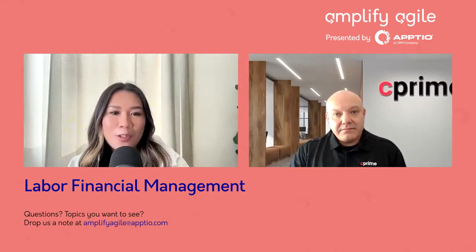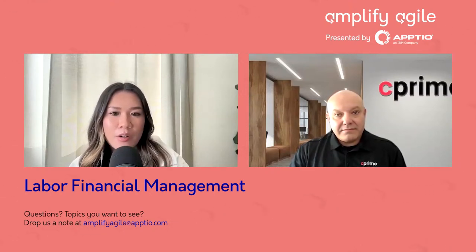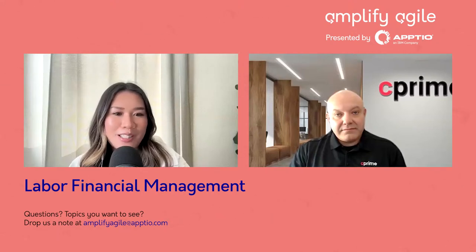Thank you so much, Konstantin, for joining us today and sharing your insight with us. Everyone, if you have any questions please feel free to leave any comments in the comment section below, and please do stay tuned for our next episode.